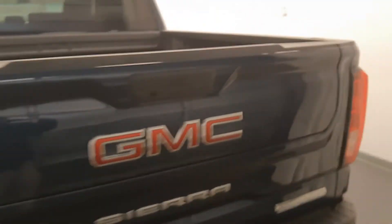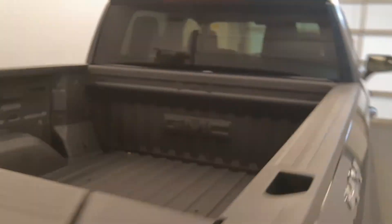Moving on to exterior features, we have alloy wheels, tailgate step, backup camera, multi-pro tailgate, spray-on box liner and more cargo space.